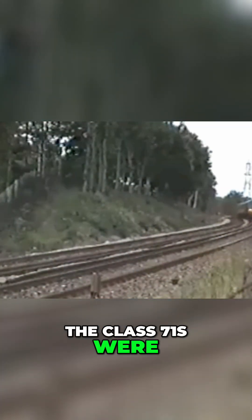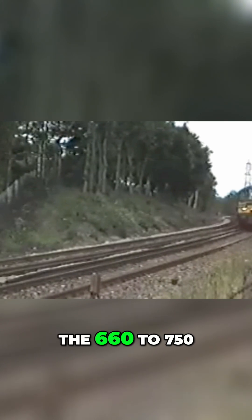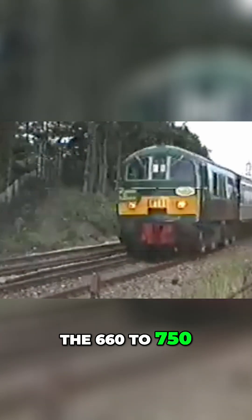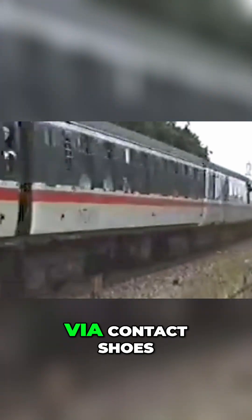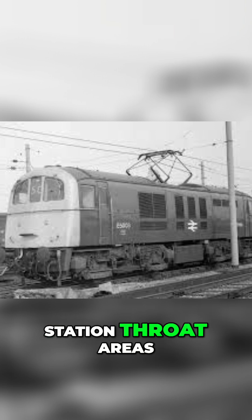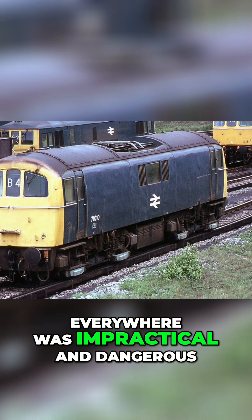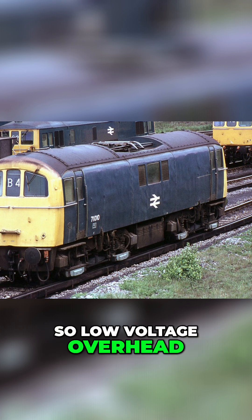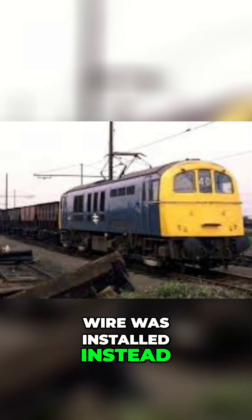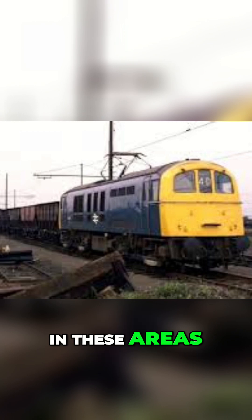The Class 71s were very much southern machines. They collected power from the 660 to 750 volt DC third rail via contact shoes, but unusually for the region, they also carried a pantograph. In complex yards and station throat areas, fitting live third rail everywhere was impractical and dangerous, so low-voltage overhead wire was installed instead. The pantograph allowed the 71s to manoeuvre safely in these areas.